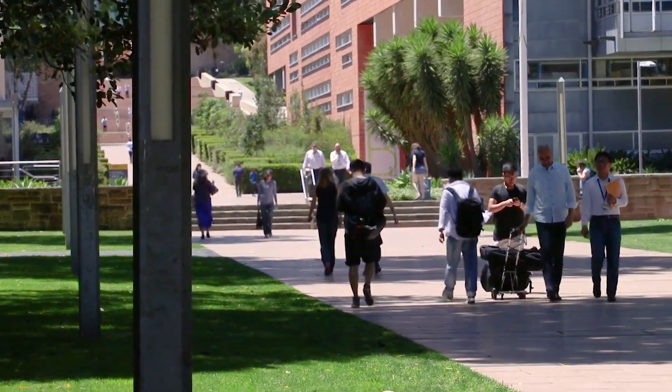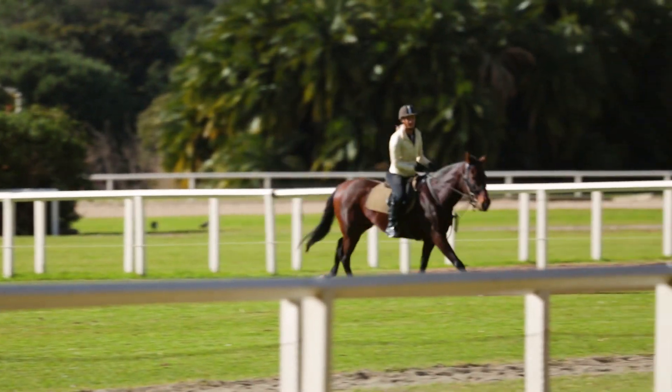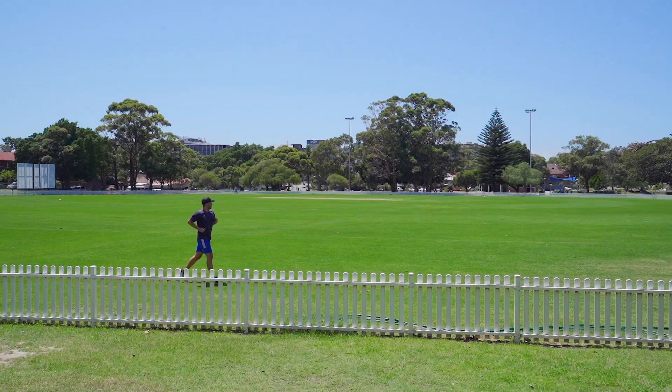It is close to UNSW, Prince of Wales Hospital, the Racecourse, Centennial Park, as well as a short walk to the upcoming light rail, local schools and the park.